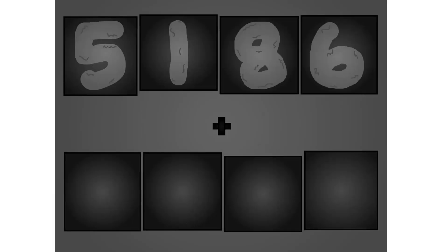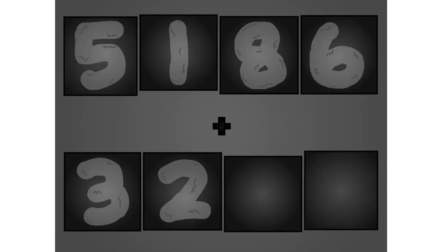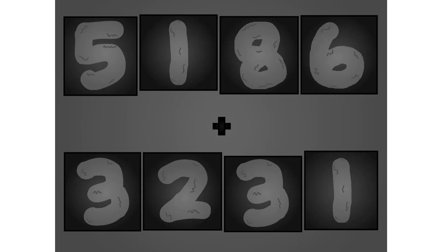5, 1, 8, 6 plus 3, 2, 3, 10. These big number blocks are going to show it off by adding.